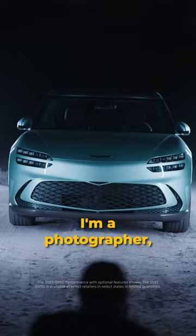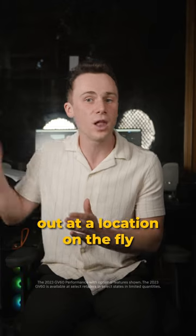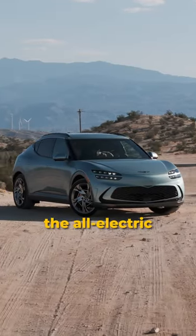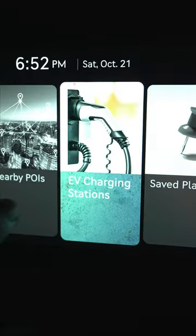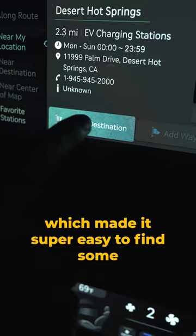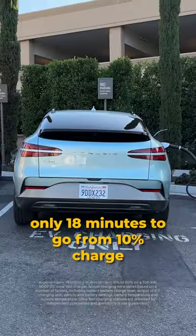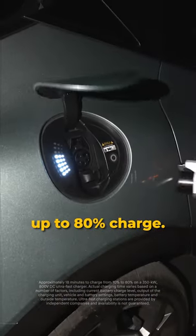I'm Hayden Pedersen, I'm a photographer and I want to take a photo using a projector out at a location on the fly. But first I need to charge the all electric Genesis GV60 to get to that location. We looked up the charging stations on the map, which made it super easy to find some, and I was really surprised that it actually took only 18 minutes to go from 10% charge up to 80% charge.